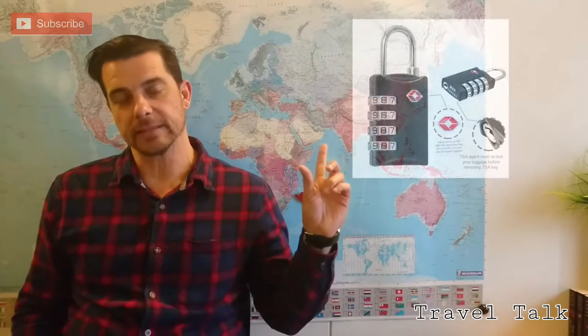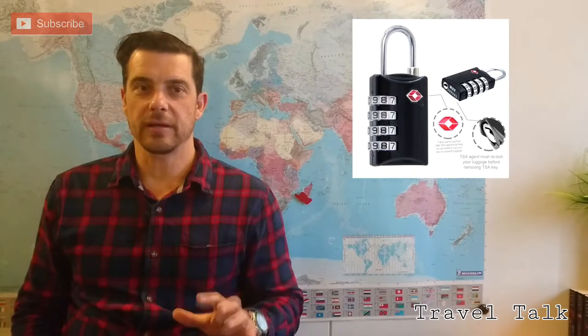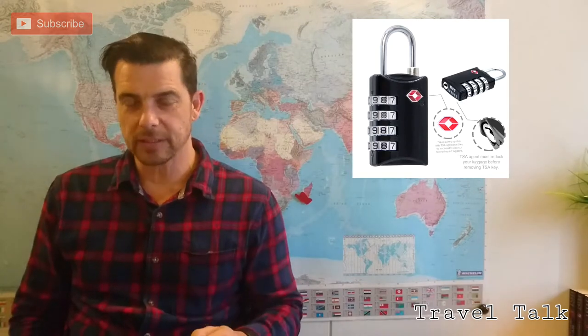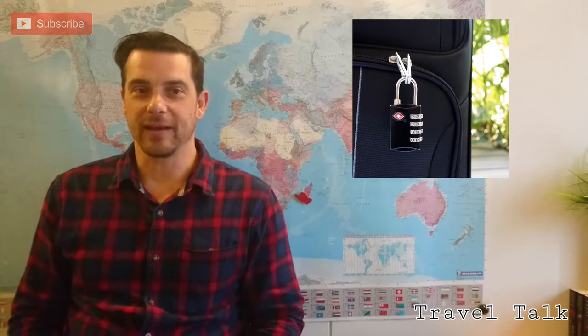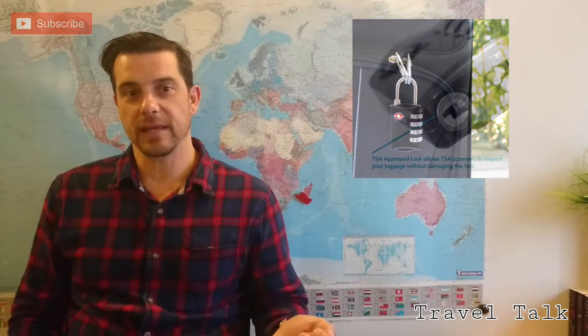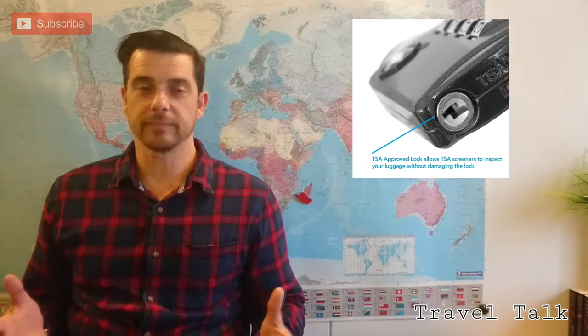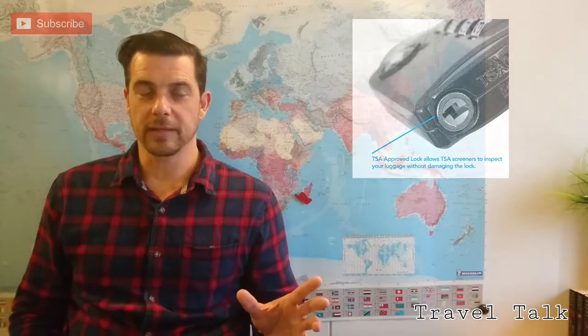For that extra peace of mind, we have these little TSA approved luggage locks. They are very good — they come with instructions on how to set the combination. I particularly like having combination locks because there's no worry about a key that you can lose. As long as you remember your three digit code, that's quite simple. Also, because it's TSA approved, they can unlock it with a master key if they need to search something and lock it again, so it won't ruin your bag and they won't have to break the lock.